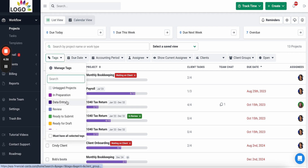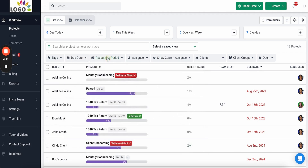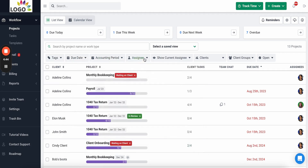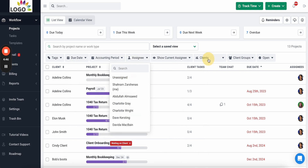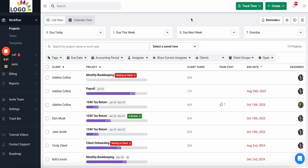You have the search bar to filter by work type, tags to filter by statuses — which can be customized and created as many as you want — and you can filter by due date, start date, or internal due date, by accounting period, by team member, by clients, client groups, and much more. You can even create saved views to quickly access the reports you want most.